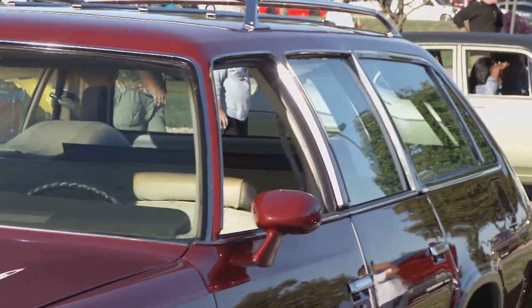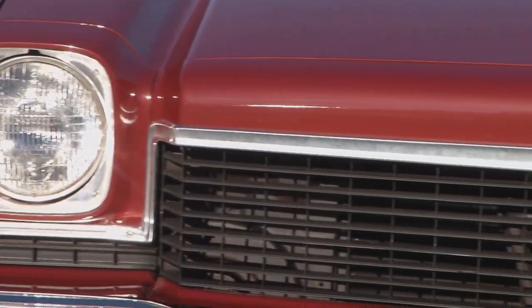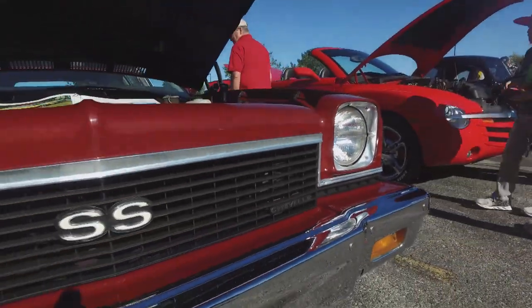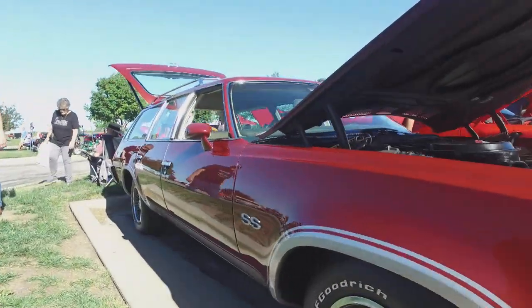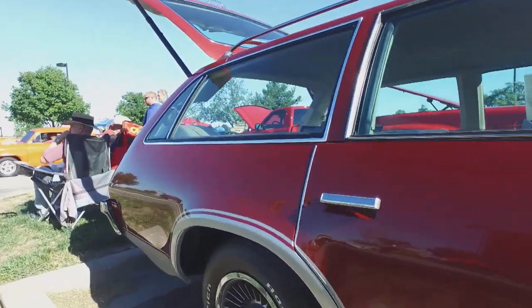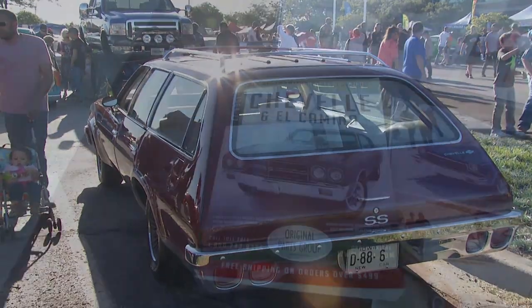In 1973, Chevrolet was going to discontinue the Chevelle Supersport option, so to send it out with a bang, they decided to go ahead and offer it on the Malibu wagon. Unfortunately, over the years a lot of them didn't survive, so out of the 900 to 1,200 that were made, there's approximately 20 left in existence with 10 in running condition, and this particular one with this color and caliber is the only dark red one left. Very original interior.